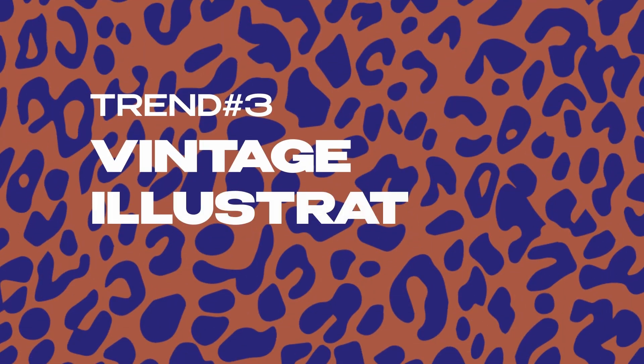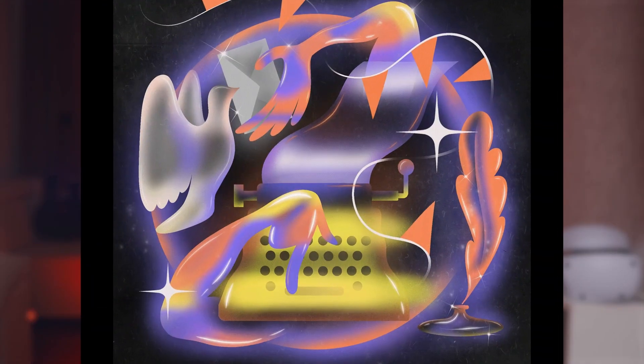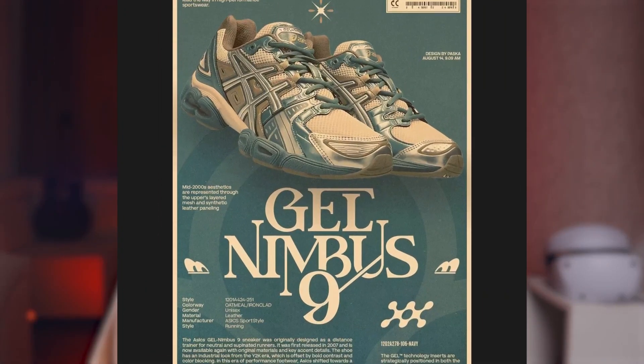Next, we're seeing a return of vintage illustrations, drawing on the bold, colorful style of the 80s and 90s. This look is all about tapping into nostalgia, bringing back the fun, energetic designs that defined that era. Think chunky fonts, vibrant colors, and retro imagery that instantly grabs your attention. This style is unapologetically bold and full of personality — calling back to a time when design was all about standing out, whether in ads, album covers, or posters.